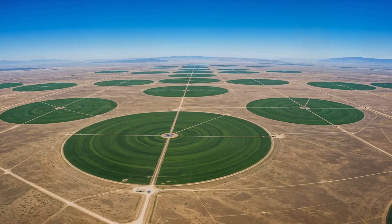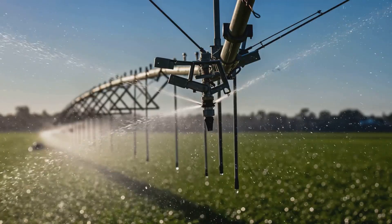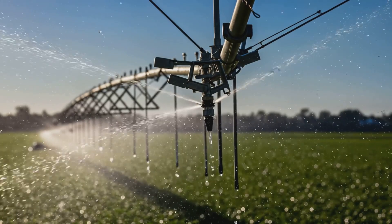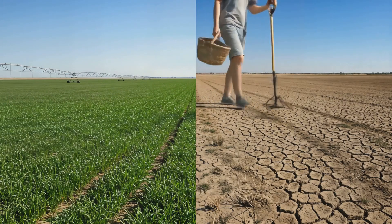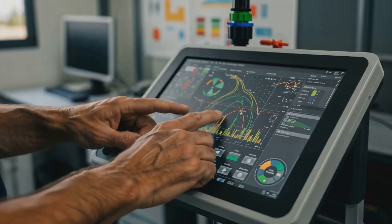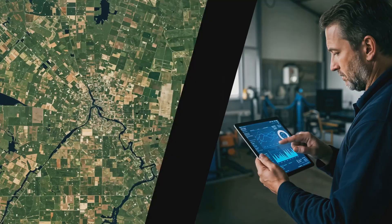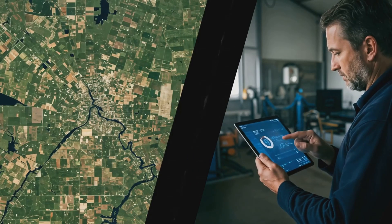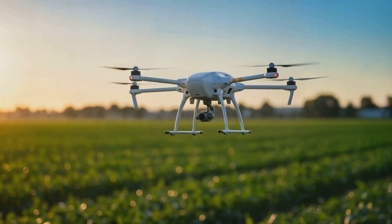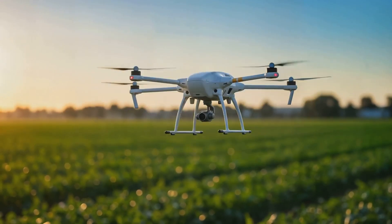North America leads in high-tech irrigation, with farmers using cutting-edge methods to maximize efficiency. The U.S. widely uses center-pivot irrigation, where rotating sprinklers evenly distribute water over massive farms, reducing labor costs and improving crop health. Through precision agriculture, drones, satellite imagery, and AI are used to analyze soil conditions, ensuring crops receive exactly the amount of water they need — no more, no less.